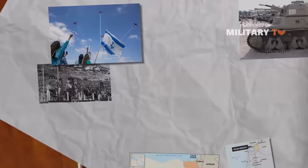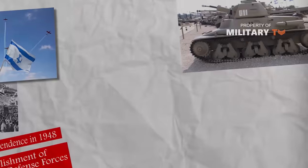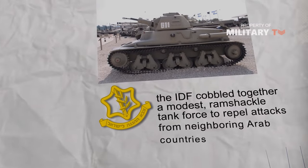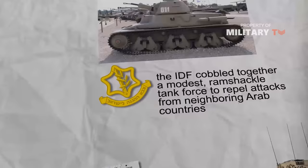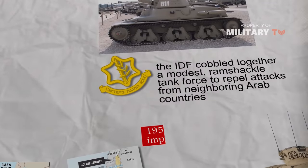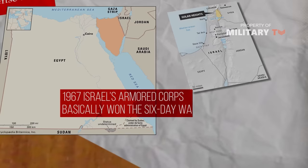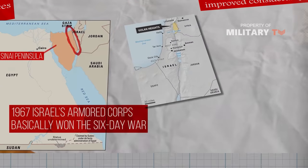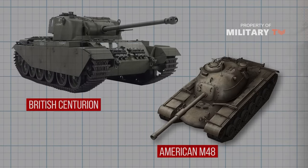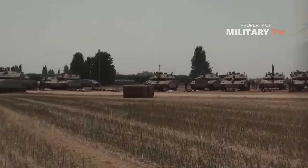Israel's independence in 1948 saw the formation of the Israeli Defense Forces, and the IDF cobbled together a modest, ramshackle tank force to repel attacks from neighboring Arab countries. By the 1956 war, the situation had improved considerably, and by 1967 Israel's armoured corps basically won the six-day war with a blitz across the Sinai Peninsula and into the Golan Heights. The tanks, American M48 and British Centurion tanks, crushed the opposition and brought a quick end to the war.